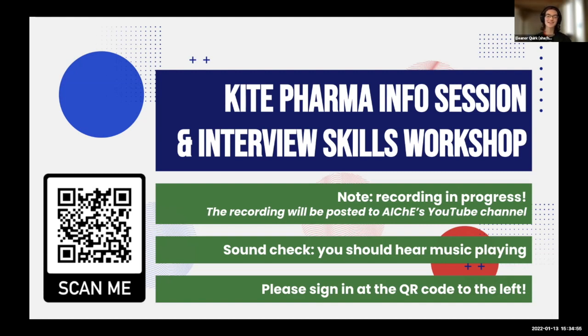Welcome to the Kite Pharma Information Session and Interview Skills Workshop. We are recording this currently — it will be posted to our YouTube channel. If you're not comfortable being in the recording, do not speak and do not put your camera on. Please also sign in at the QR code on the left, which helps us know who attended and how to make our events better.